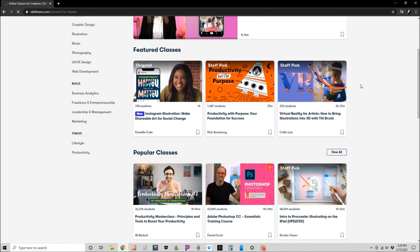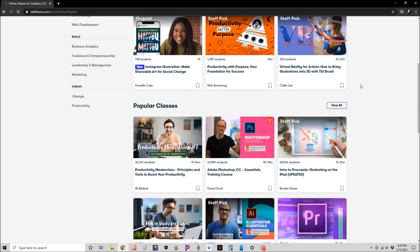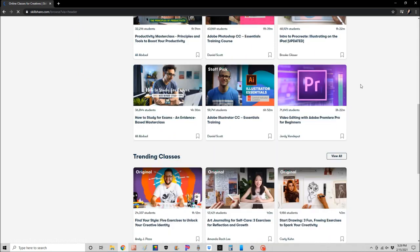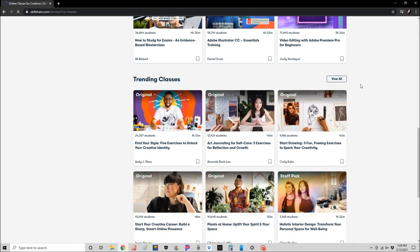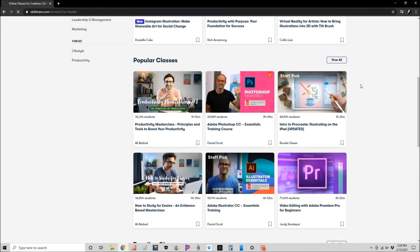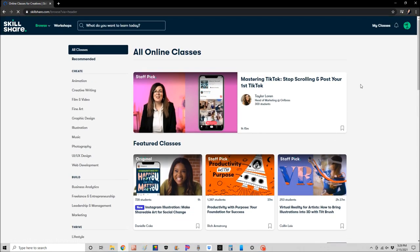Skillshare has seriously been so helpful for so many different things for me. It's opened my eyes to a new video editor that I'll probably learn and create more content with. If you want to click the link and sign up, check it out — you won't regret it. Thank you so much to Skillshare for sponsoring this video.